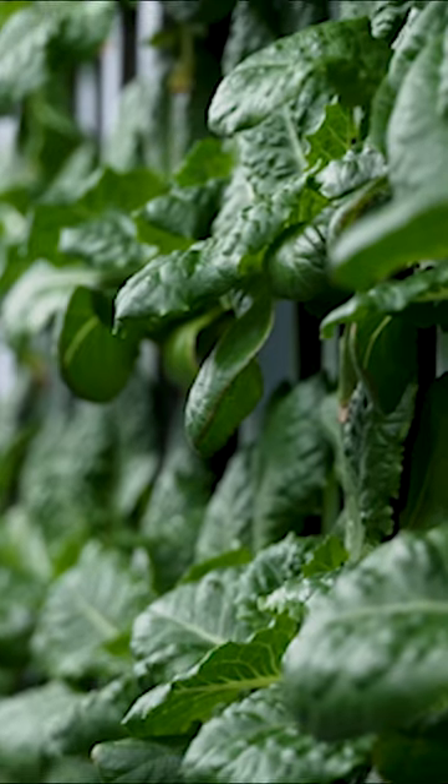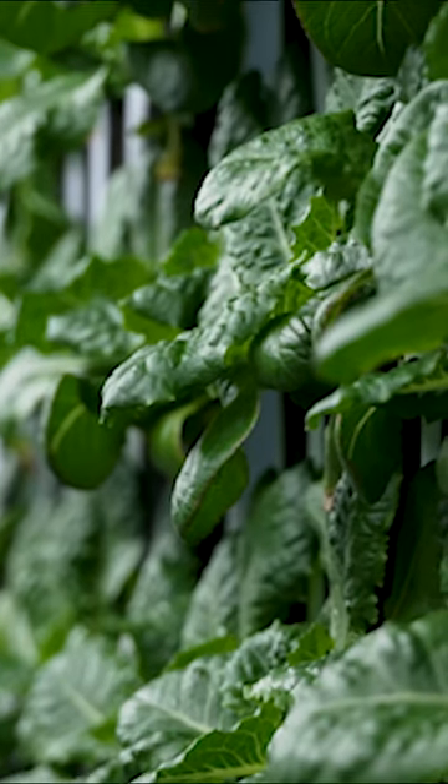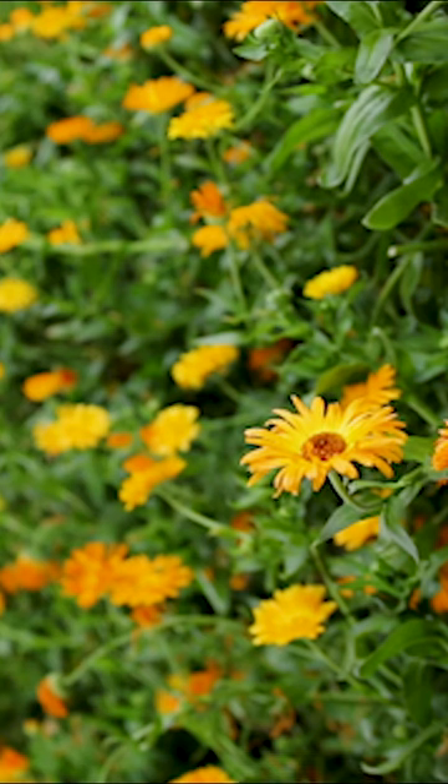We have this vertical growing system that we install in the container that allows you to produce about the annual consumption of about two acres of farmland, giving you between 1,000 and 1,200 heads of lettuce weekly, all in a 320 square foot footprint.